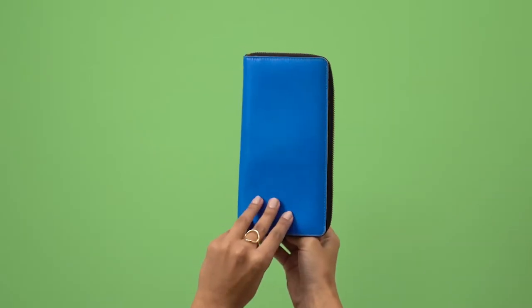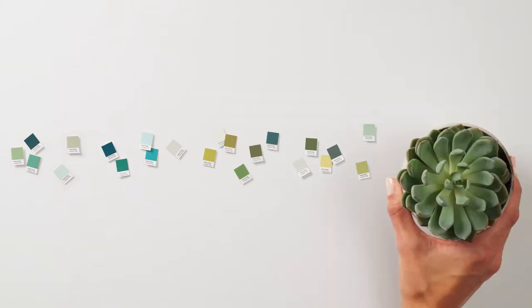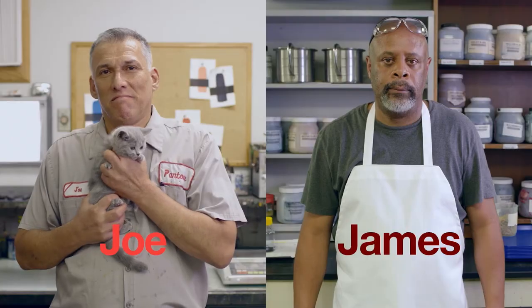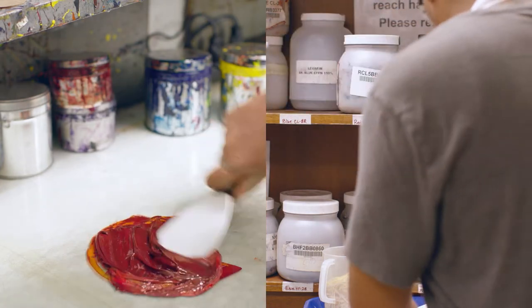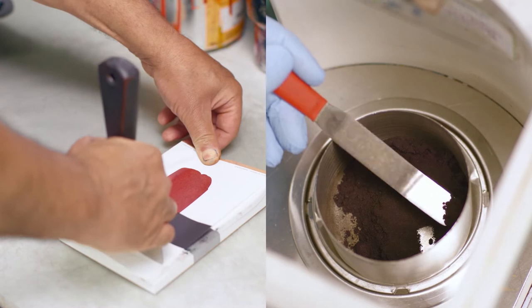We see inspiration everywhere. And we forecast where the culture of colour is headed, so our team of experts can bring those shades to life. Meet Joe and James. They speak colour. Their experience at Pantone means they understand the specific nuances of recreating colour in print and fabric so the colours match.